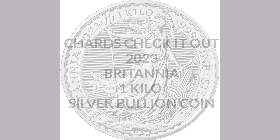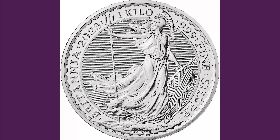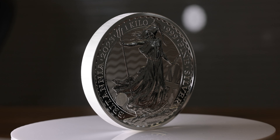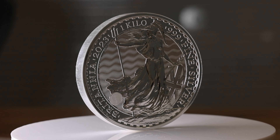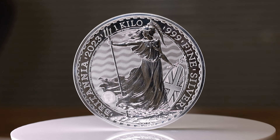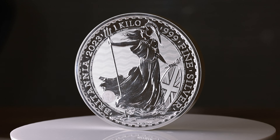Hello and welcome back. Today we're looking at the 2023 Britannia 1kg silver bullion coin. These coins are issued by the Royal Mint, and this is the first year a bullion version of the 1kg Britannia has been produced. These are the largest bullion coins in the Britannia range.